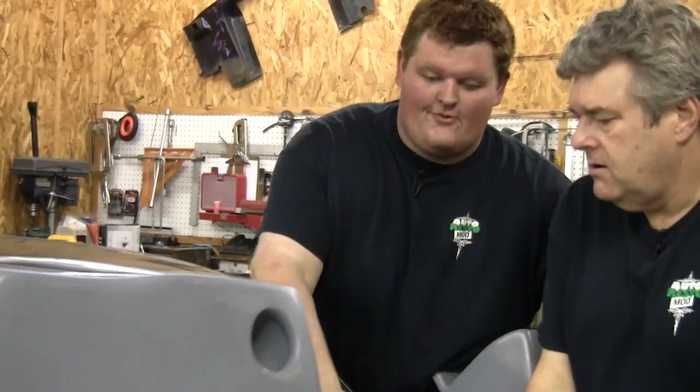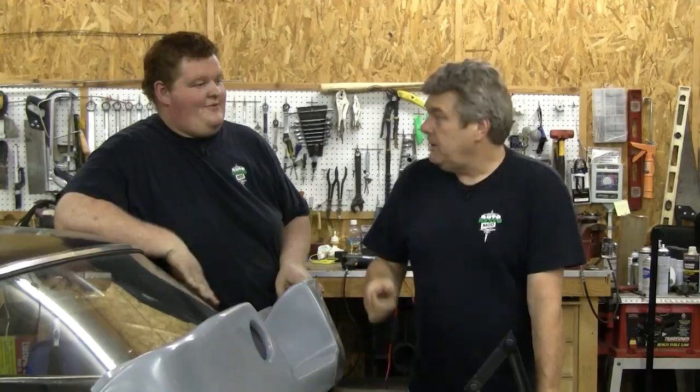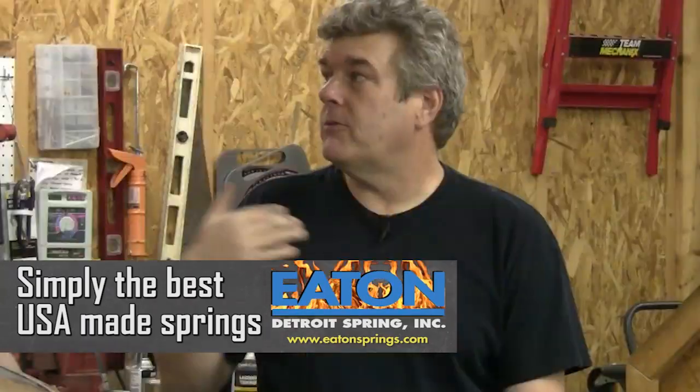I'm tired of working on your crap. I'm working on my stuff today. Why is it that my stuff is crap? Because it's your stuff. So that means your stuff is crap? No, your stuff is crap. It's your stuff that's crap because my stuff is stuff.